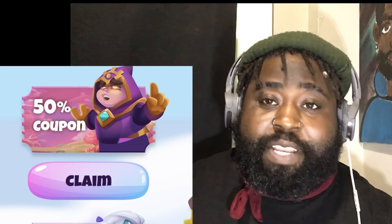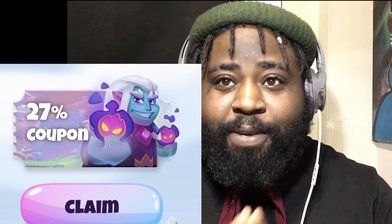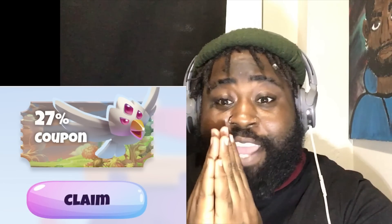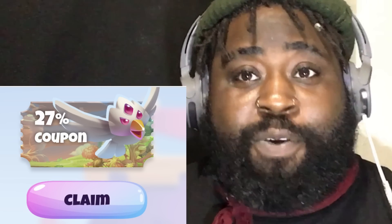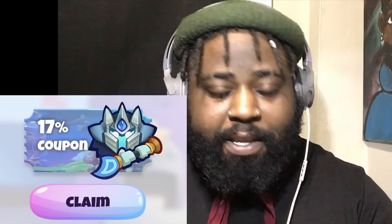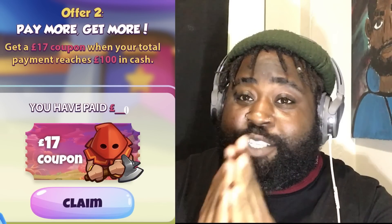First, you get 50% off when you spend £0.99, which you can claim daily. Second, 27% off when you spend £8.99 — that's on a pack you can also claim daily. Another 27% when you spend £18.50, which you can claim four times during the entire promotion. Fourth, 18% off when you spend £18.50, also claimable up to four times. And when you spend a total of £100, you can claim a coupon worth £17 to spend on anything.